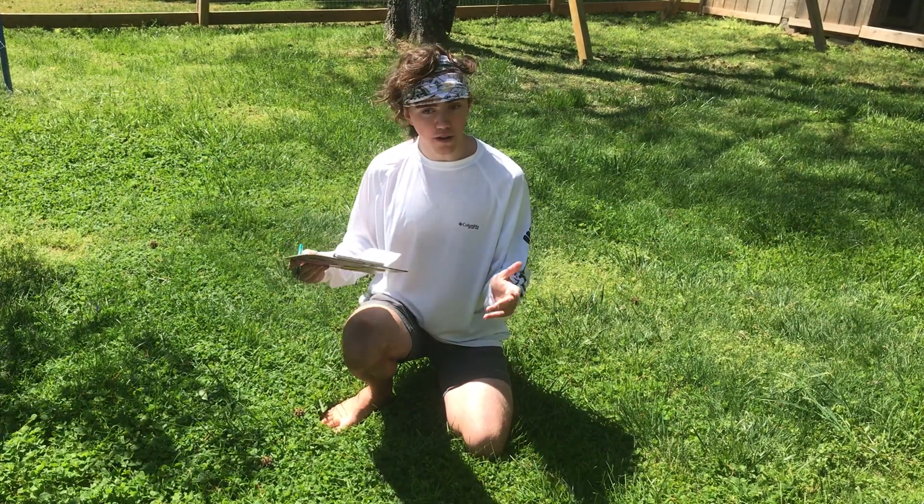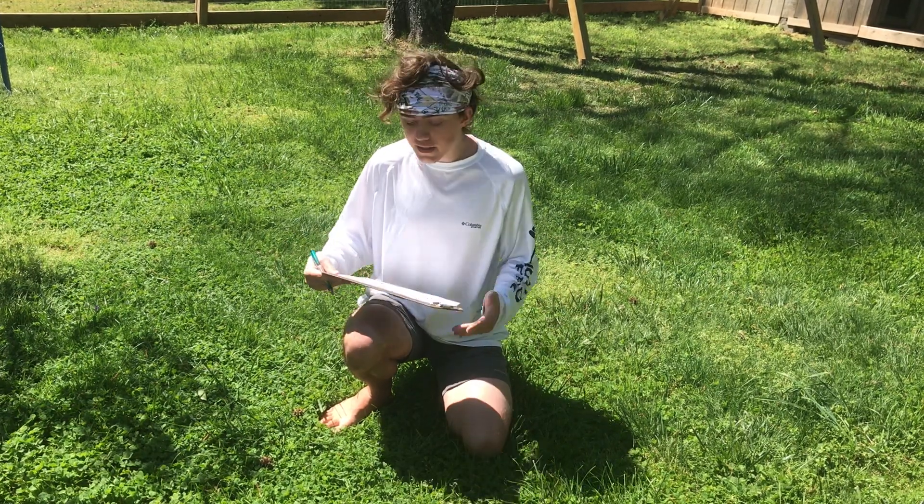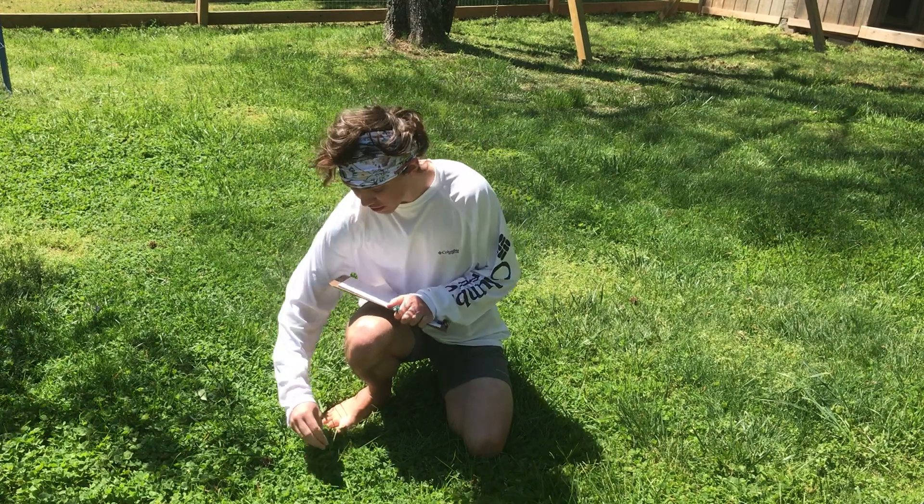So first you're going to find an organism in your own backyard. It could be a plant, a bird, or a reptile, or a mammal. For me, I chose a plant. So all around me at my feet is something called white clover.